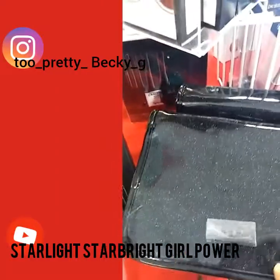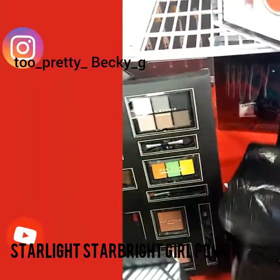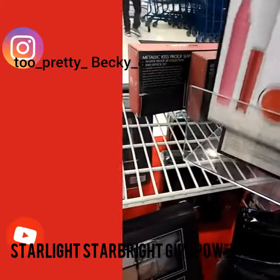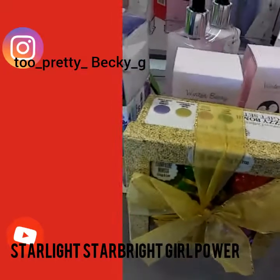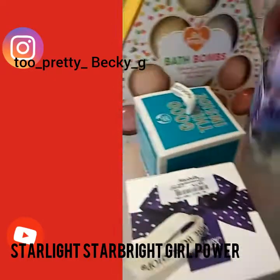This is cute, this is really cute. Wow, they have all these cute little things. This is a bath bomb — check that out. This is a cute little bath bomb.